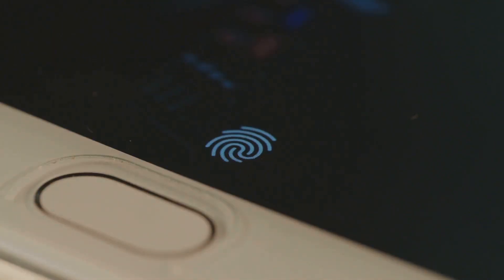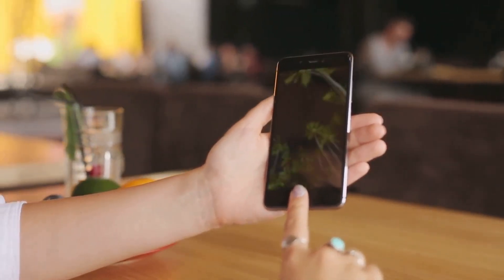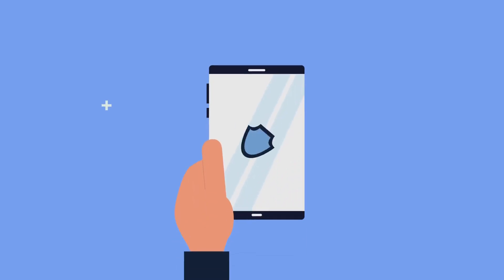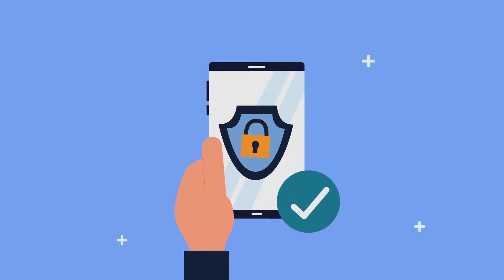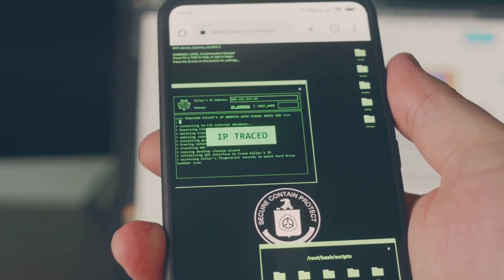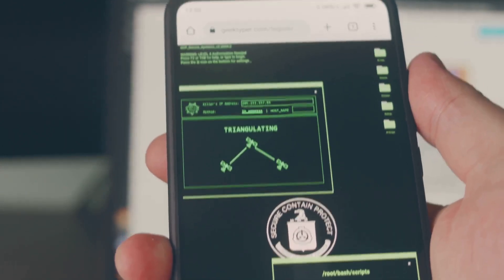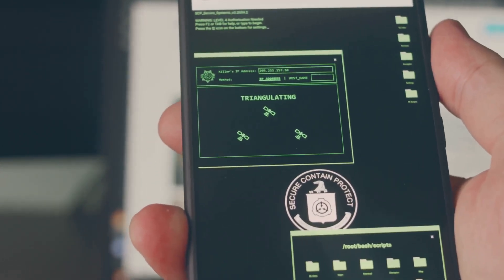We'll start by exploring how to access your phone's security settings, a treasure trove of customizable options to enhance your device's safety. Then we'll guide you on setting up a screen lock, a basic yet crucial line of defense. We'll delve into the world of biometrics, showing you how to set up fingerprint and face unlock features. We'll also discuss how to enable the Find My Device feature, a lifesaver if your phone gets lost or stolen.